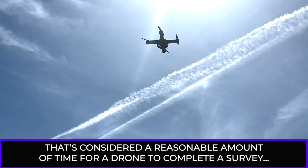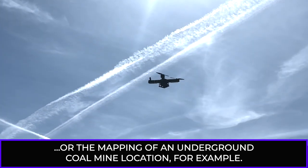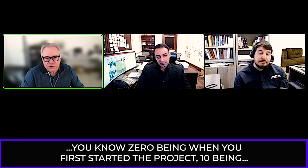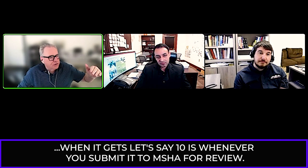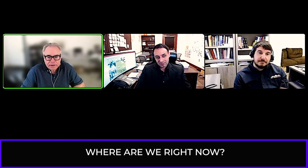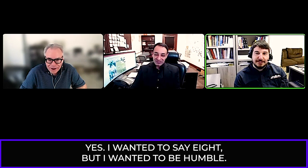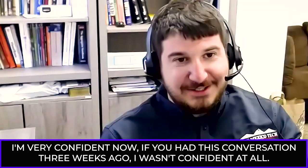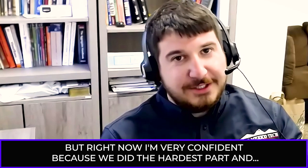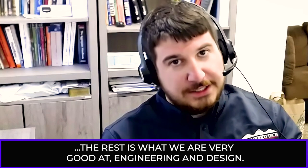That's considered a reasonable amount of time for a drone to complete a survey or mapping of an underground coal mine. On a scale of zero to ten — where ten is submitting to MSHA for review — we're at about seven. I'm very confident now. If we'd had this conversation three weeks ago, I wasn't confident at all. But right now I'm very confident because we did the hardest part, and the rest is what we're very good at: engineering and design.